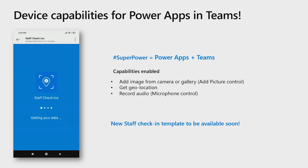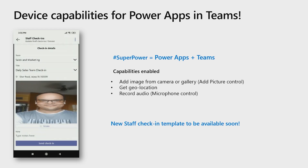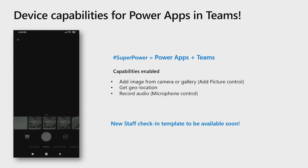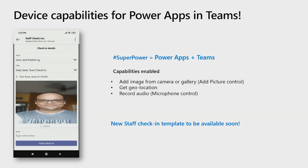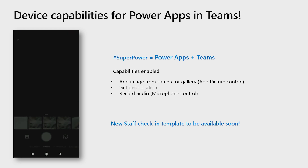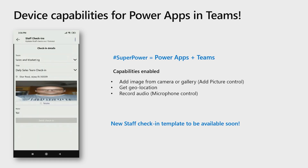These device capabilities also work in PowerApps. PowerApps, as many of you know, is Microsoft's low-code, no-code tool for building great apps. We are working closely with the Power Platform team to make PowerApps work seamlessly inside Microsoft Teams. This demo is an actual template which our customers will soon be able to use for their staff check-in scenarios. Existing controls like Add Picture Control, Geolocation, and Microphone will now work in PowerApps within Teams. As you can see in the demo, the user is able to add a picture and can check in at work along with their location.